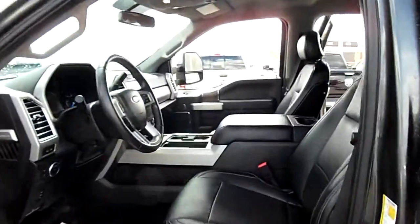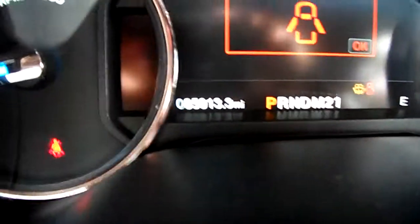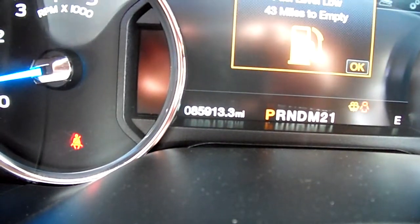This truck was sold new here at Snowy Mountain Motors by me. Taken in trade by me with a very good customer of mine. And I am showing you the miles on it — 85,900 something there.